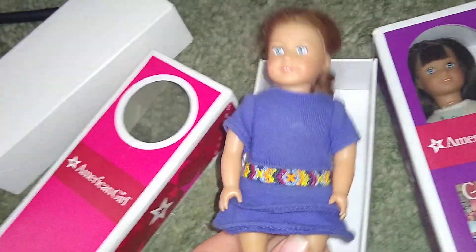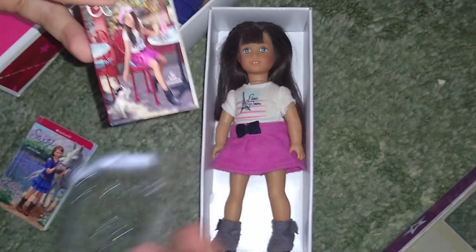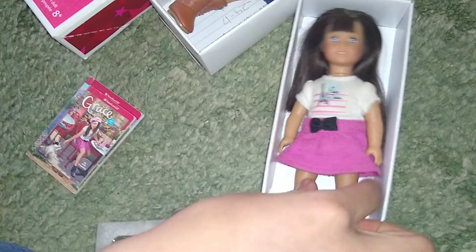Let's compare and try to undress them. Sage is definitely a cloth body — we're not going to undress Kirsten. Sage is from 2013 and she kind of has that old basement musty storage smell. The next doll is Grace Thomas, released in 2015 — she was one of the first vinyl mini dolls to come out. She has a smaller book, and I think this is around the time they removed illustrations from them. The doll itself is completely vinyl bodied, which you can clearly tell.